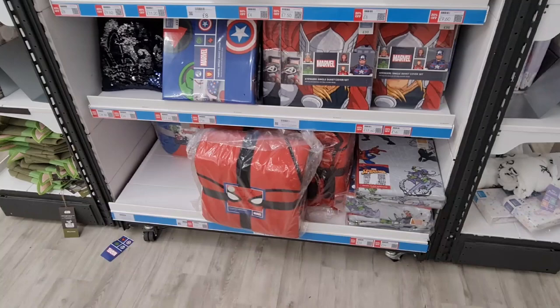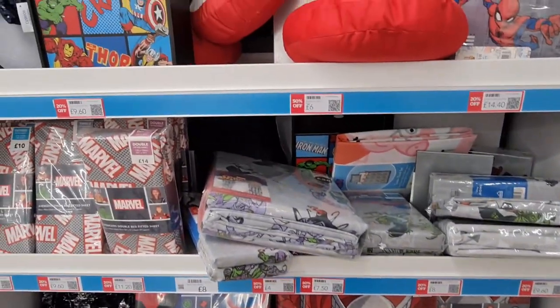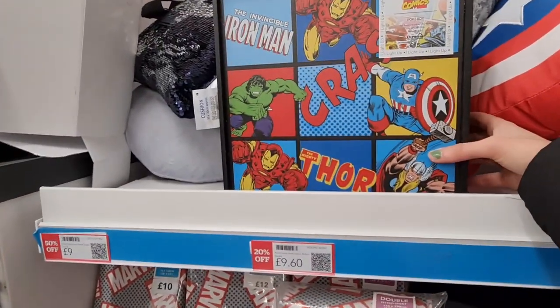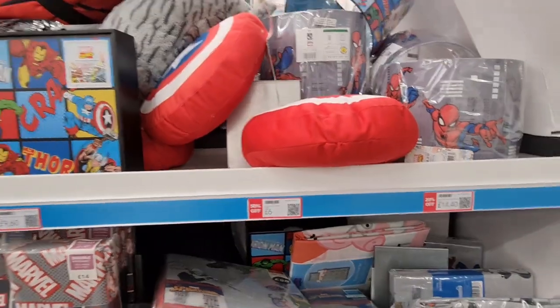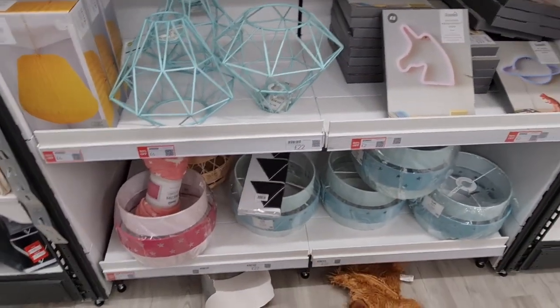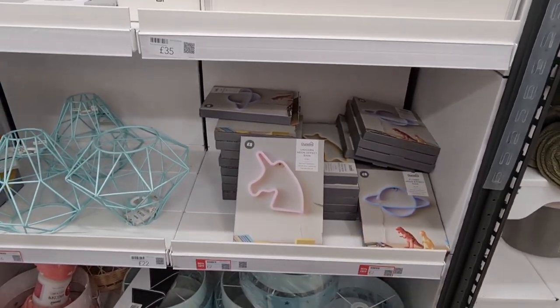So we have some Marvel, Spider-Man — a lot of these are 50% off. Bedding — you've also got this light-up shadow bug set. And these are 50% off — some shades and lighting. Planet, shooting star, unicorn options.